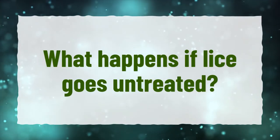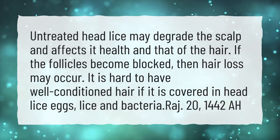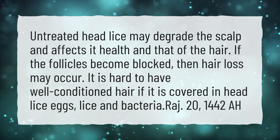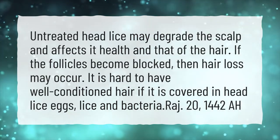What happens if lice goes untreated? Untreated head lice may degrade the scalp and affect its health and that of the hair. If the follicles become blocked, then hair loss may occur. It is hard to have well-conditioned hair if it is covered in head lice eggs, lice, and bacteria.